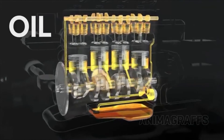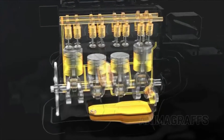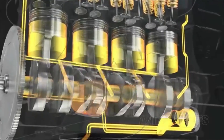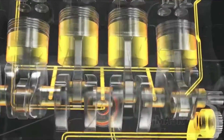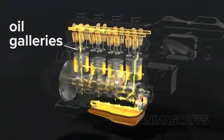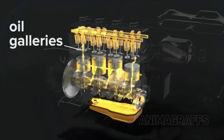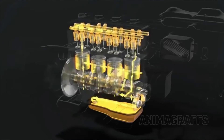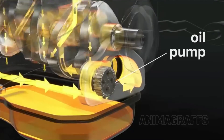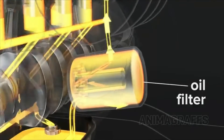Oil. Motor oil is used to lubricate, clean, prevent corrosion, improve sealing, and cool the engine by carrying heat away from moving parts. Rings around the top of the piston head keep oil out of the combustion process, while otherwise allowing the cylinder to be lubricated. Oil galleries are channels through the engine block and cylinder head that carry oil to various engine parts. Oil flows through the engine and back to the oil pan for recirculation. The oil pump keeps oil properly pressurized and flowing, and the oil filter keeps oil clean from contaminants.